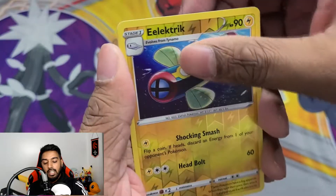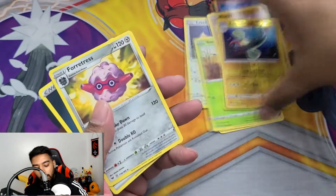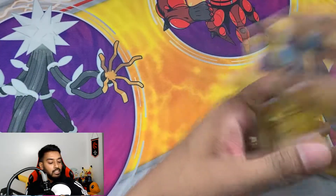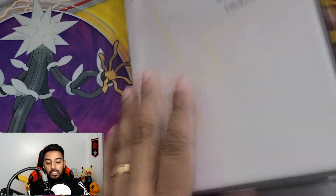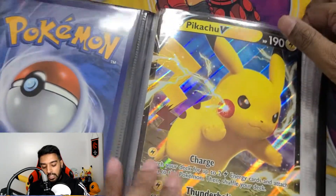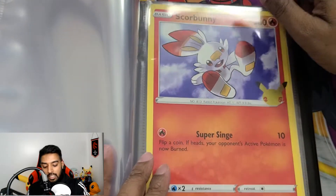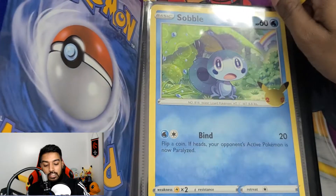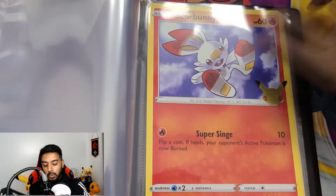In the rare slot we got a Forretress — no big hits today, but that is fine. We were able to complete a portion of our binder, which is super amazing. This is that shiny-face Pikachu left in there — and look at that Scorbunny, so beautiful. That's Sobble with that foil right there, and that Grookey. We will take that!